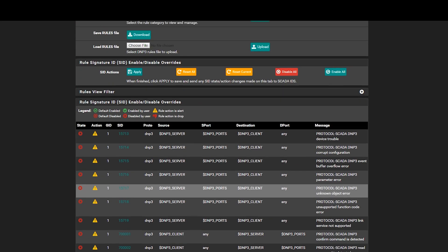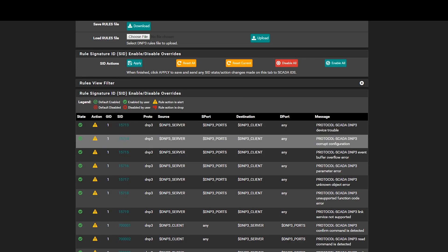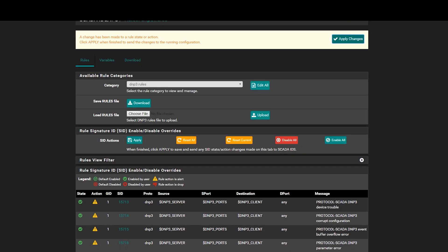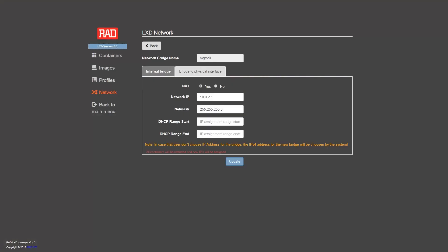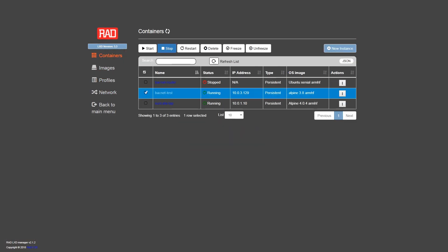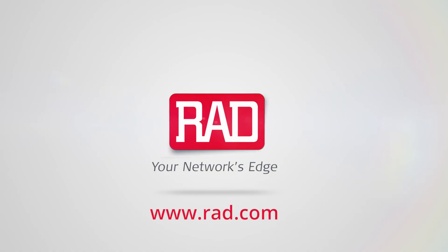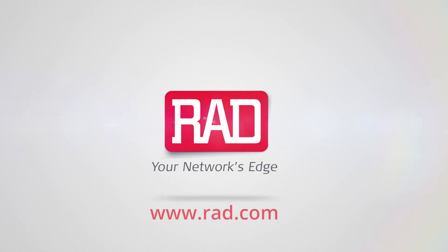What we're seeing on the screen is the monitoring of DNP3 traffic. Of course, other SCADA protocols are supported. In these examples we saw how the power of edge computing brings efficiency and cyber security to industrial IoT. RAD offers an intuitive development environment to add various industrial IoT applications as edge computing virtual machines. These can be distributed to thousands of units in the field. Visit rad.com to learn more about edge computing and industrial IoT.